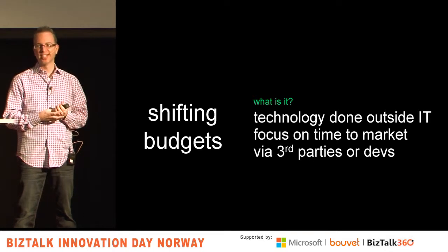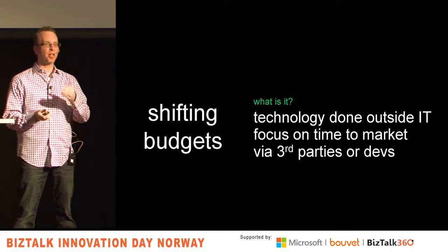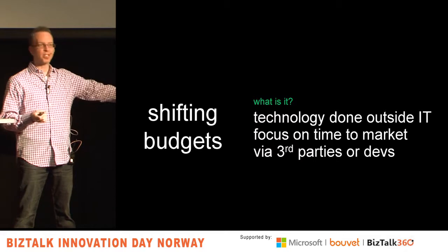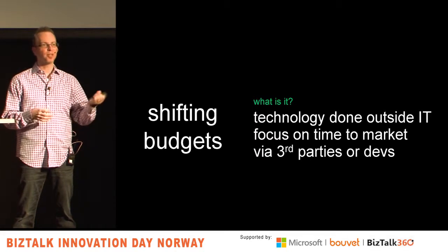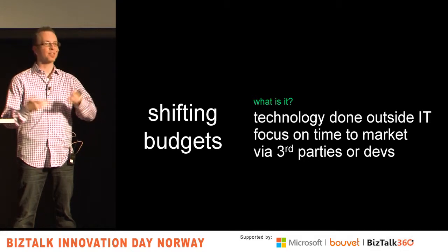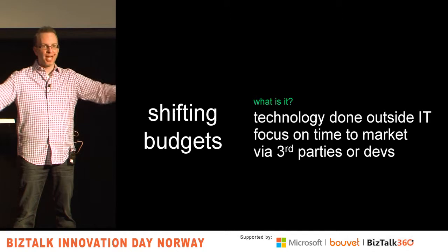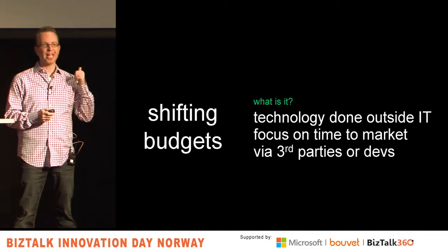Administrators are struggling because they have some governance and process, which is great, but when a developer gets asked to build something in two weeks and knows it takes eight weeks to get a server from IT, they just spin it up on Azure and give it to them. Now you're going to have a mess a couple of years from now with systems everywhere and 48 passwords to manage a user. But for right now, people are trying to solve problems and doing that outside of IT.